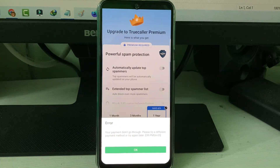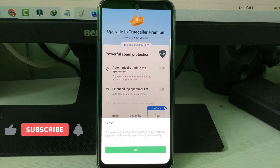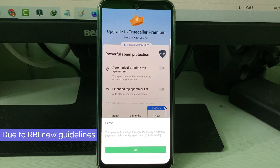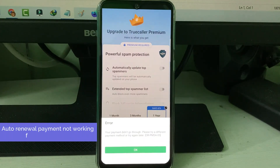So how to fix this issue? Before going to the tutorial, let's look at why this issue happens. In my view, this occurs if you use the credit card payment method from Google Play Store. If you are from India, the Reserve Bank of India has announced a new update — credit card auto-renewal payments are declined from October 2021.